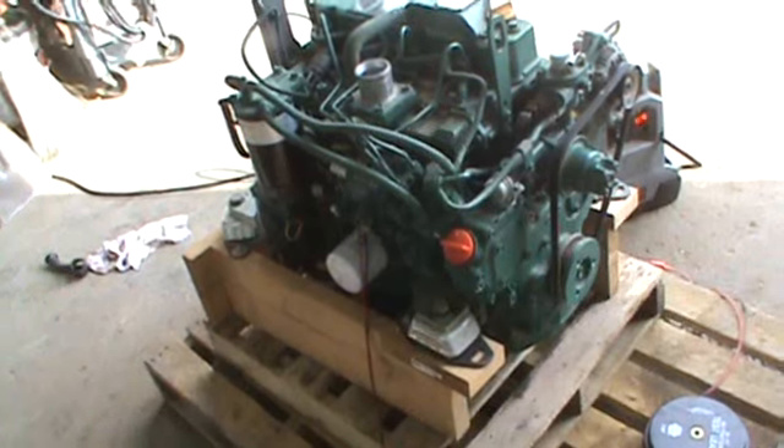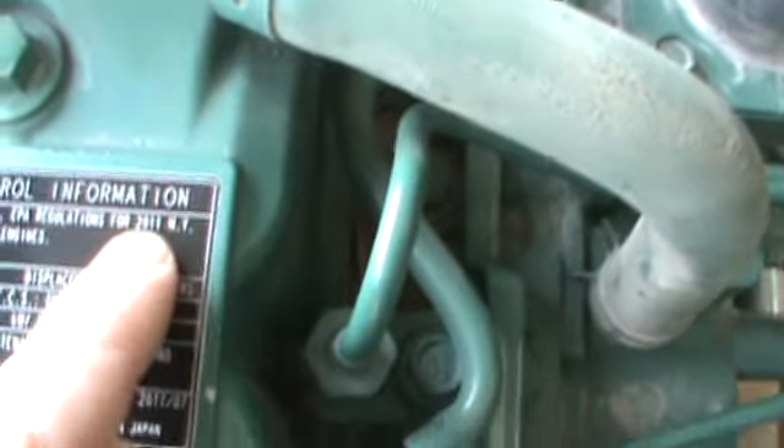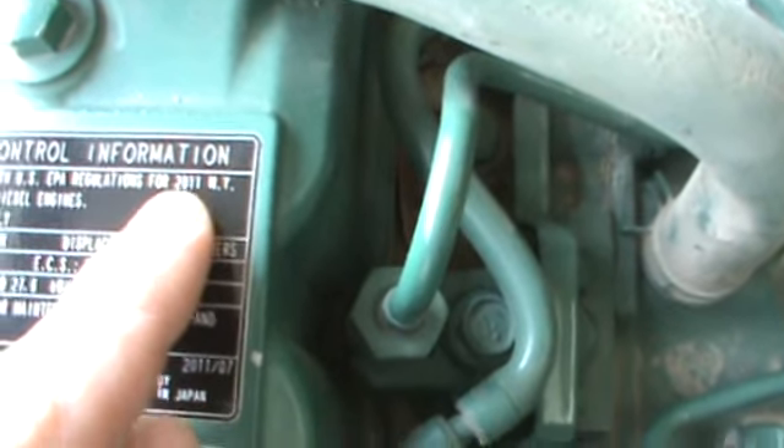The motor is 110% late model. We're going to walk you around — you can see it had a service done at 403.1 hours, next service due at 653. It's going to come complete with bell housing mounts. This is where the hydraulic pump would have mounted on. You can see right here on the tag: built 2011 for emissions.